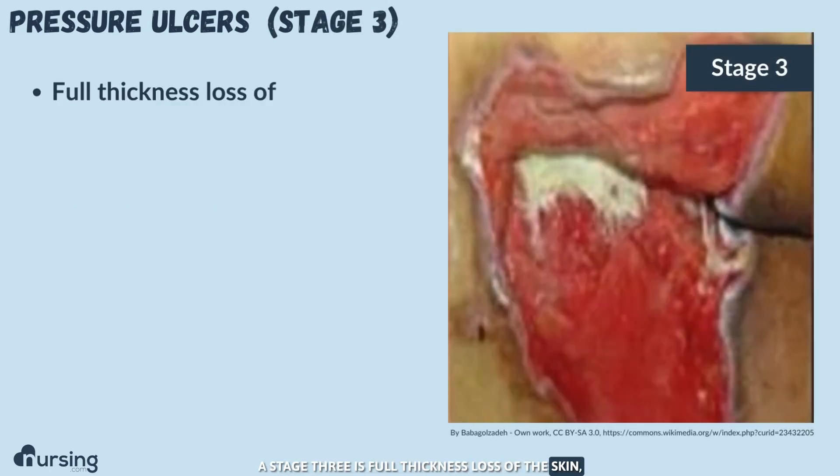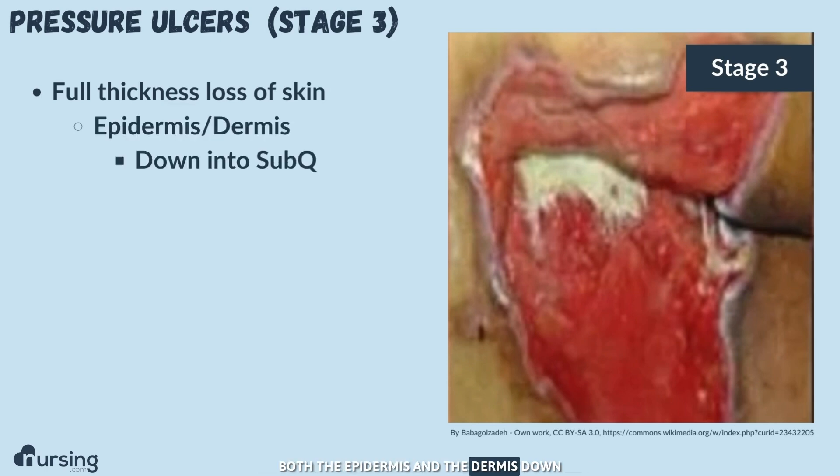Stage three is full thickness loss of the skin — both the epidermis and the dermis — down into the subcutaneous tissue. That's as far down as you've gone. You should not see any muscle or bone in a stage three.